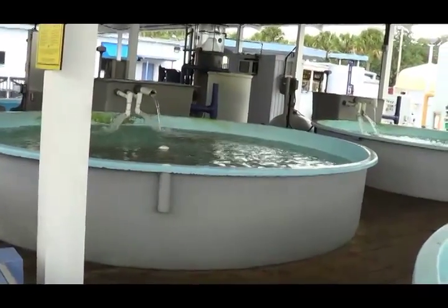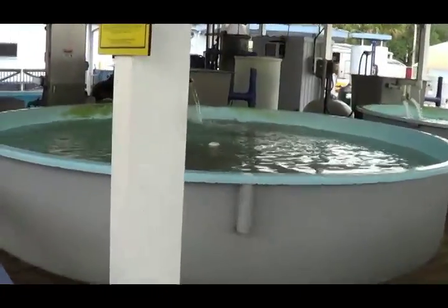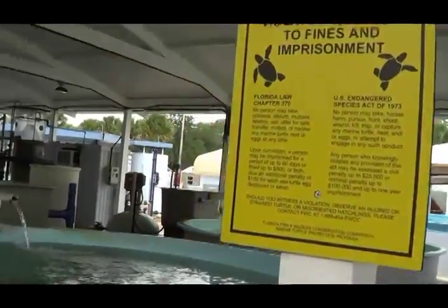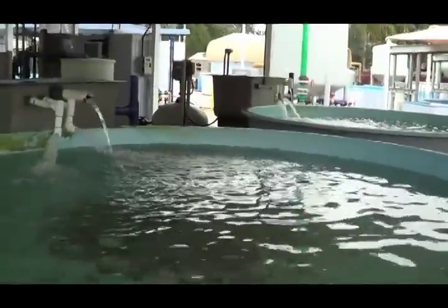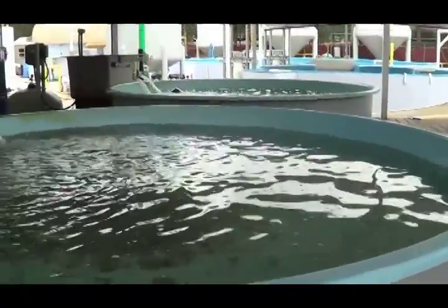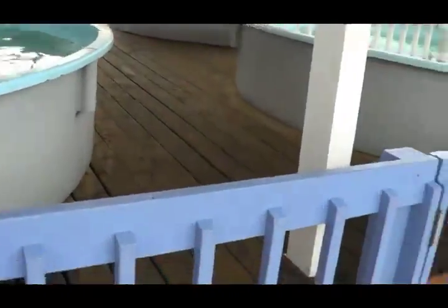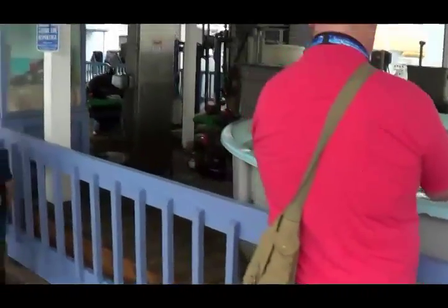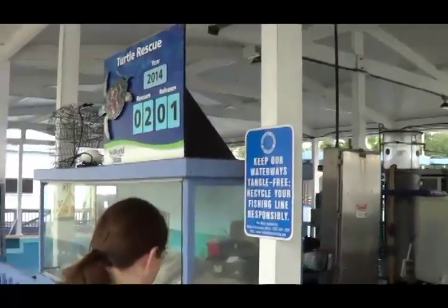So far this year, we already have two turtle rescues and one release. The release was one rescued sometime last year. On average, you may rescue anywhere from 60 to 90 sea turtles in a year. Back in 2010, our park rescued more than 500 sea turtles because of cold weather in January and then the oil spill in the Gulf of Mexico.